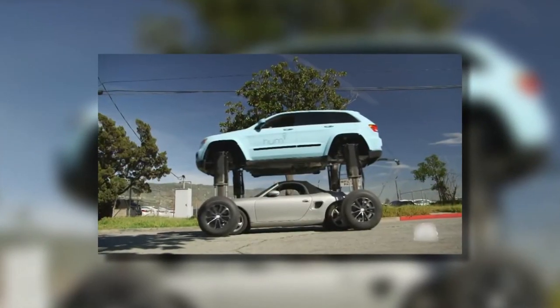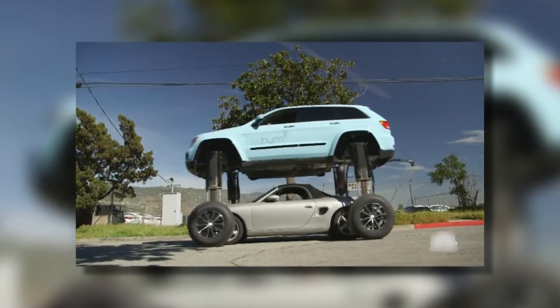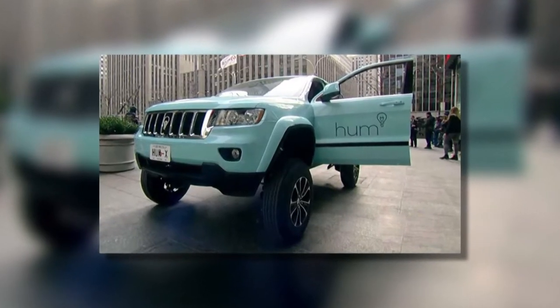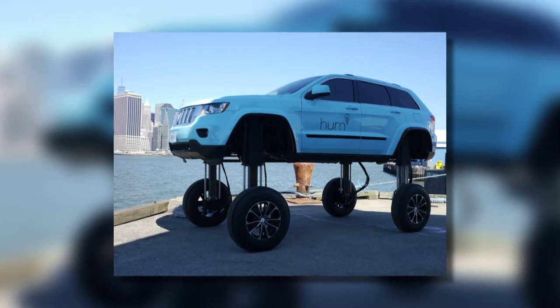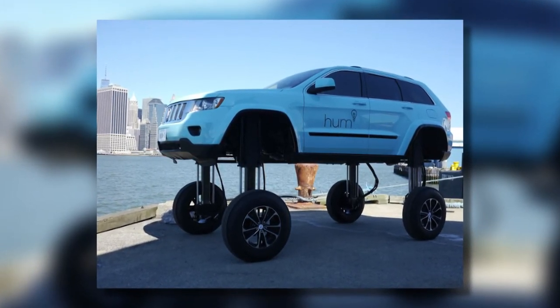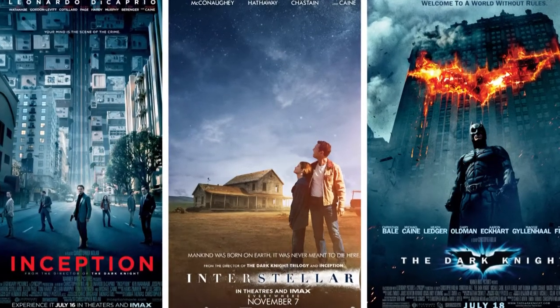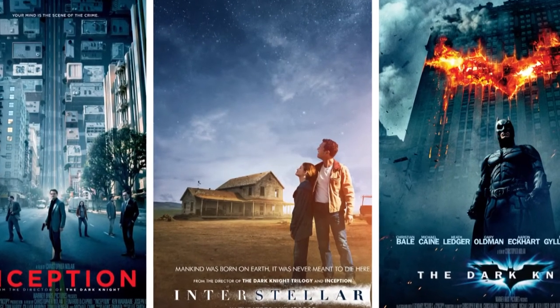The HumRider was even featured in one episode of the popular car show Jay Leno's Garage, where they drove over a Porsche. Called the Optimus Prime of the automotive industry, the Jeep SUV can rise 5 feet high using custom hydraulics and a mounted Honda generator, pumping fluids through 300 feet of hydraulic lines. It was constructed with Scott Beverly, the special effects guy behind movies like Inception, Interstellar, and The Dark Knight.